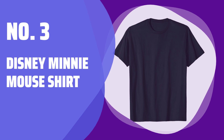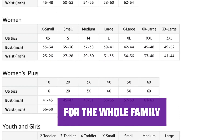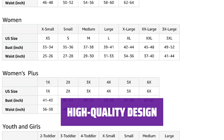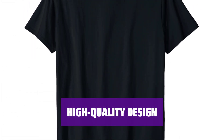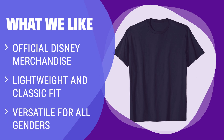Number 3: Disney Minnie Mouse Shirt. Get your hands on the latest official Disney merchandise featuring everyone's favorite cartoon character, perfect for fans of all ages. This Minnie Mouse Shirt is perfect for men, women, boys, and girls — its lightweight and classic fit make it a versatile and comfortable choice for all. Crafted with a double-needle sleeve and bottom hem, this shirt is not only stylish but also durable. What We Like: Looking for a versatile Minnie Mouse Shirt that can be worn by everyone in the family? This lightweight, classic fit t-shirt is officially licensed Disney merchandise with a double-needle sleeve and bottom hem — a perfect addition to anyone's wardrobe.